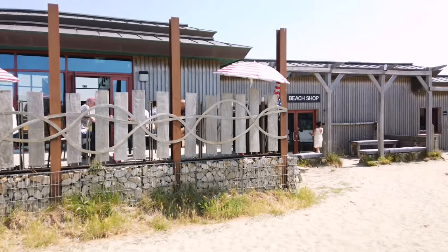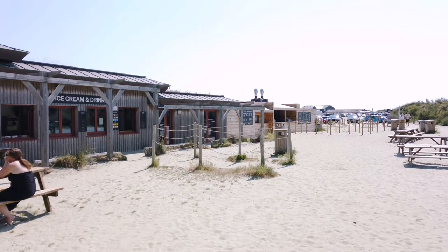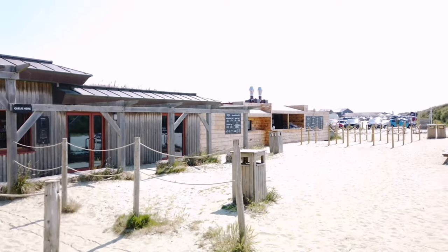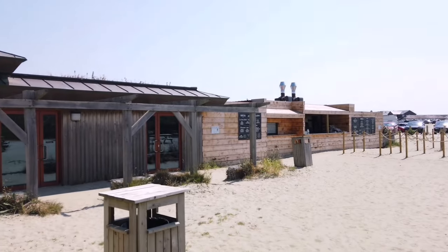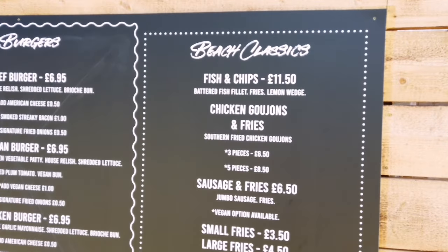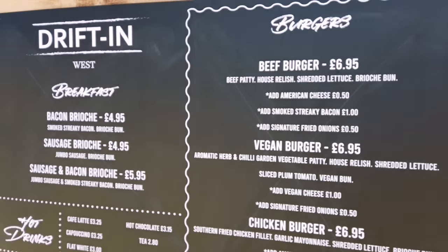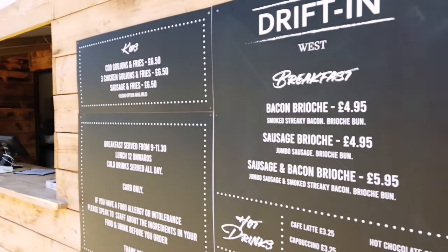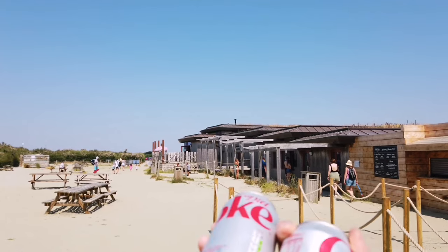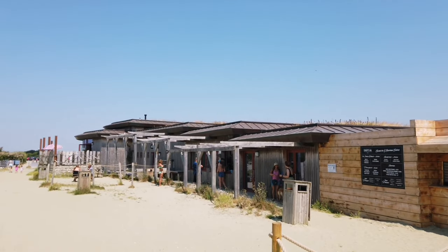Here's the cafe — they've got a cafe with hot drinks, a beach shop, ice creams, and loads of places to sit. They have quite a good selection: fish and chips, sausage and fries, a vegan burger section. It's quite good. I've got myself some cans of Diet Pepsi as I'm feeling a bit thirsty. You can go in and sit, it's quite nice.